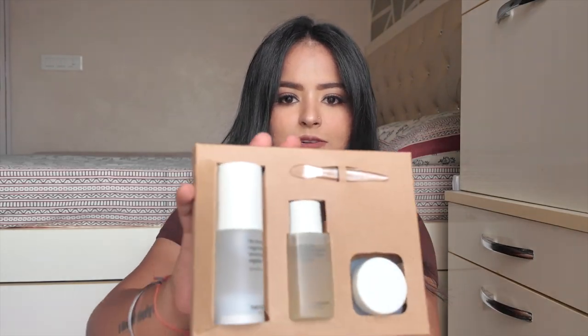I also got a freebie — their Therapy Vegan Trial Kit. It looks so pretty and cute! It even comes with a cute spoon to scoop out the moisturizer. This kit is also available for purchase, so it's a great option if you want to give a cute skincare gift.